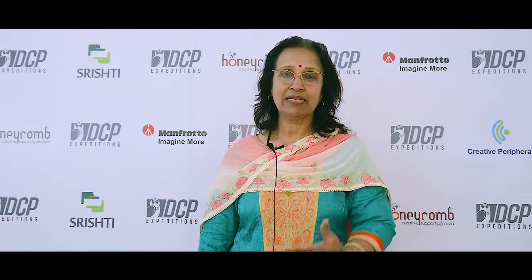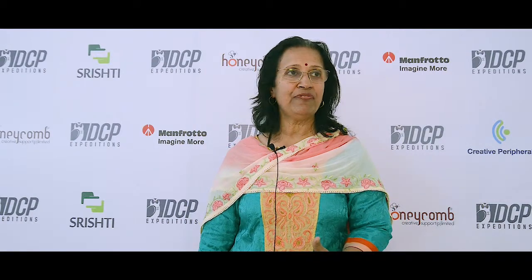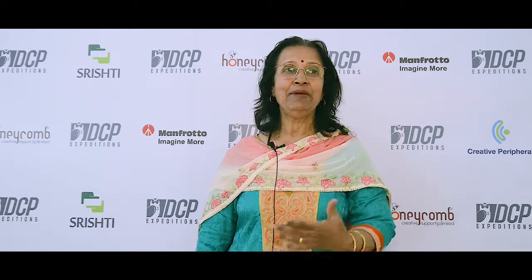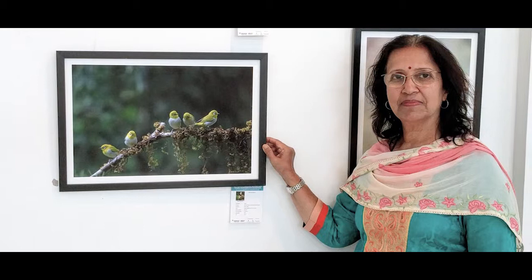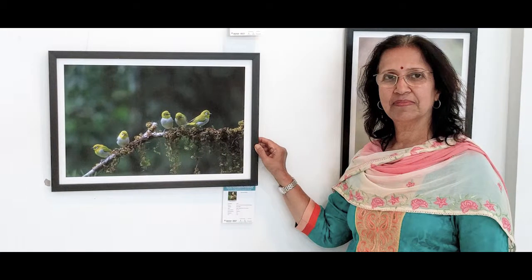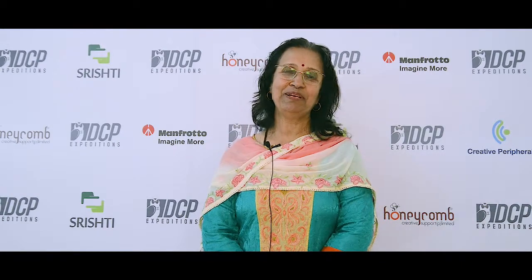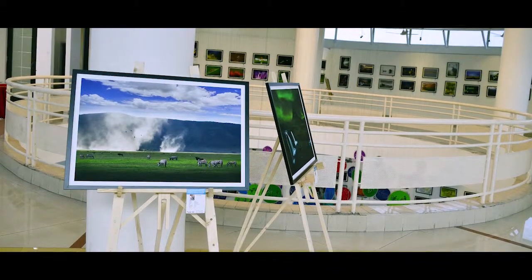They have been printed with a matte finish, and it's representing the true colors. My image of oriental white eye — such a small bird — but the way it's been printed, I was very, very happy. I would like to get lots of prints done through Honeycomb, and I believe they are not very expensive also.